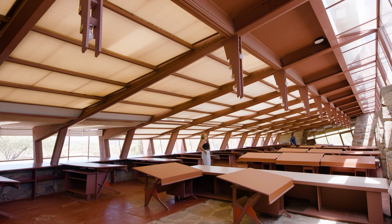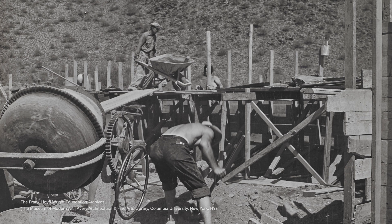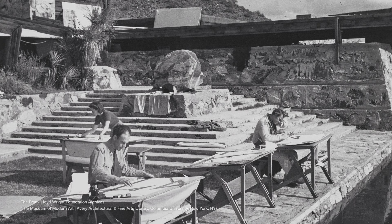Taliesin West was a laboratory — a place for innovation and learning where Frank Lloyd Wright really worked on his concepts around organic architecture. For Wright, the sense of integration with nature was paramount. Organic architecture meant creating a building that lived in harmony with the world around it, using materials from the surrounding landscape.